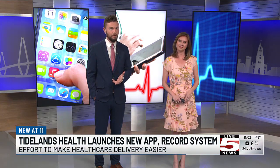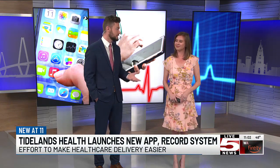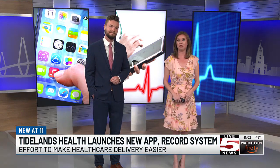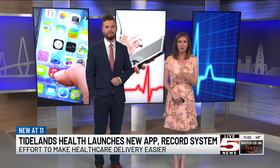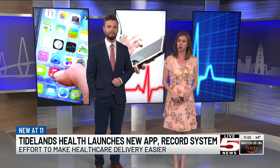MSC affiliate Tideland's Health is implementing a new electronic medical recording system in conjunction with a new app to make the delivery of health care for providers and patients easier. The My Tideland's Health app is making it all possible, and our Destiny Kennedy tells us more about how the change differs from their current system.